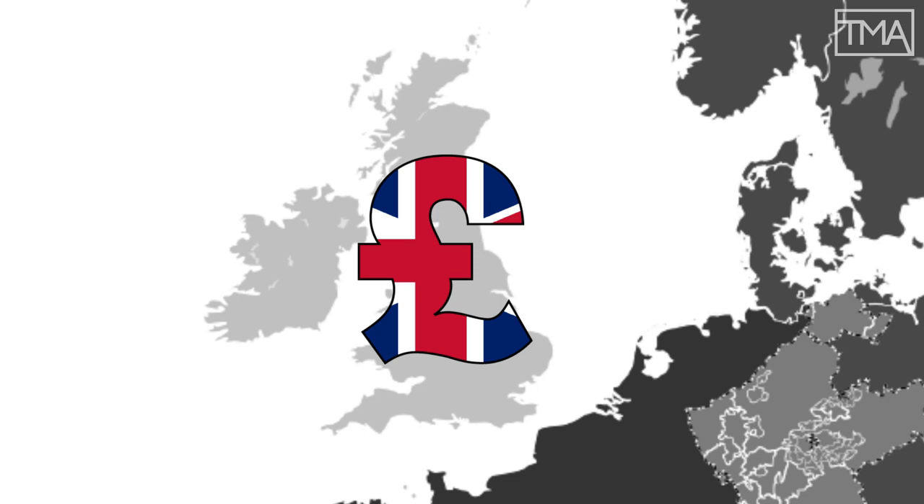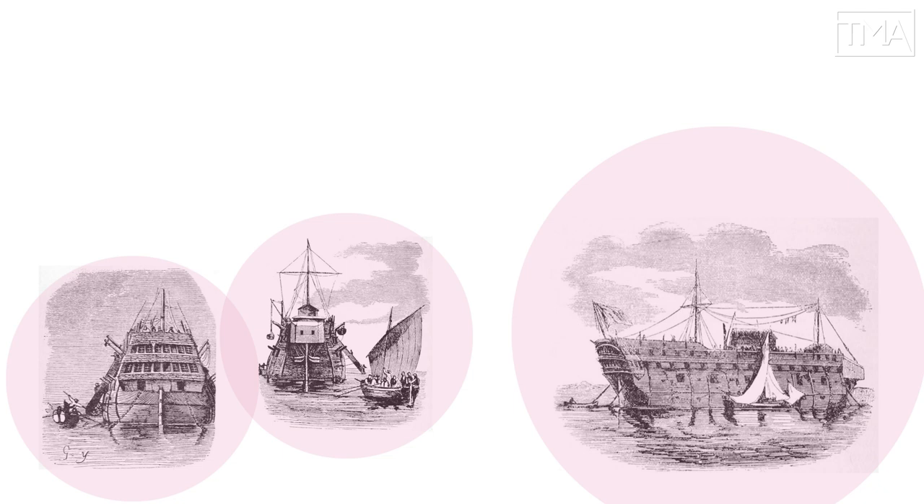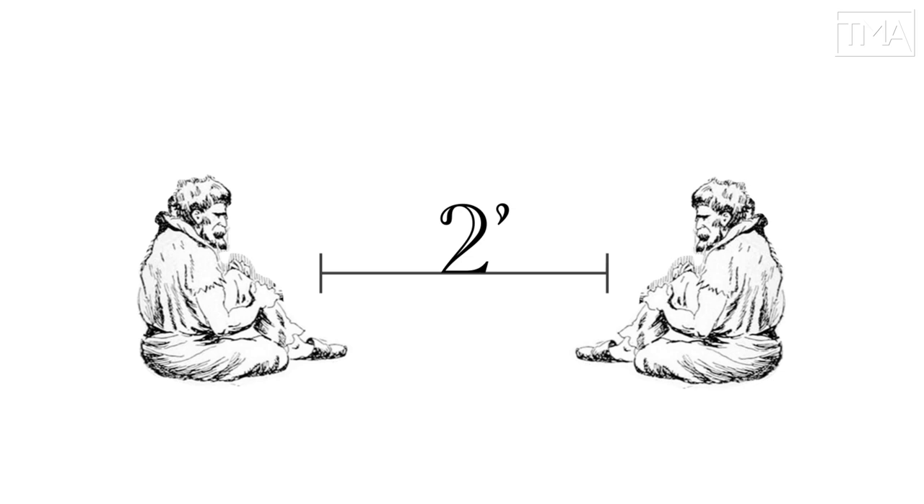With land-based prisons full, men were kept on decommissioned ships, or hulks. Permanently moored, these hulks could hold over 800 prisoners. That meant as little as two feet between berths. One sea captain called them floating tombs.